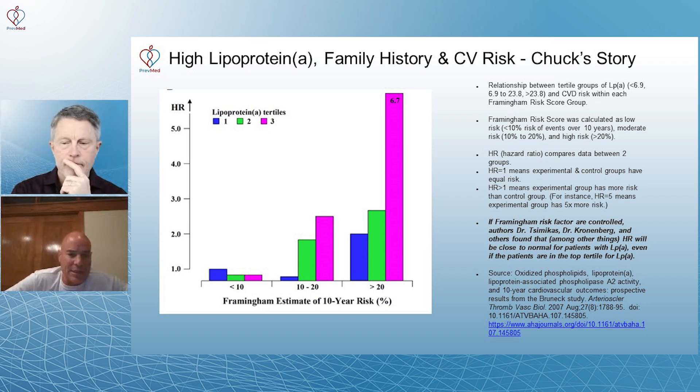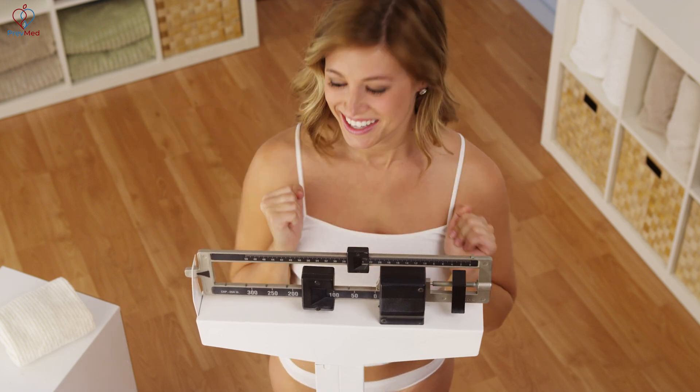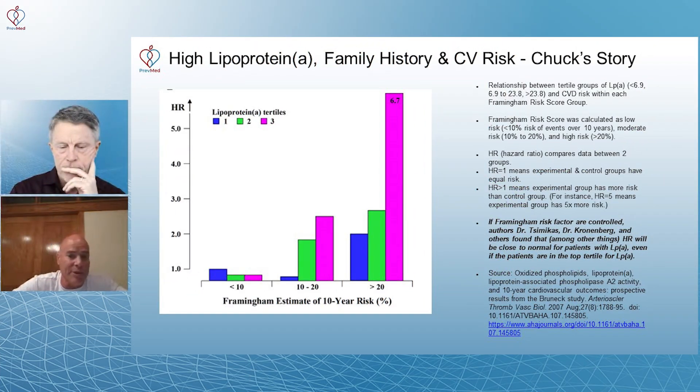This is why it's so important for everyone to know their LpA. Many doctors say there's nothing you can do, so why test for it. But LpA is a fully established, settled-science independent risk factor. Knowing you have three or four times the risk of a normal person could be highly motivating — to lose that extra 15 or 25 pounds, for instance. For most people with elevated LpA, lifestyle changes or therapeutics can likely bring risk down substantially, possibly close to that of a normal person.